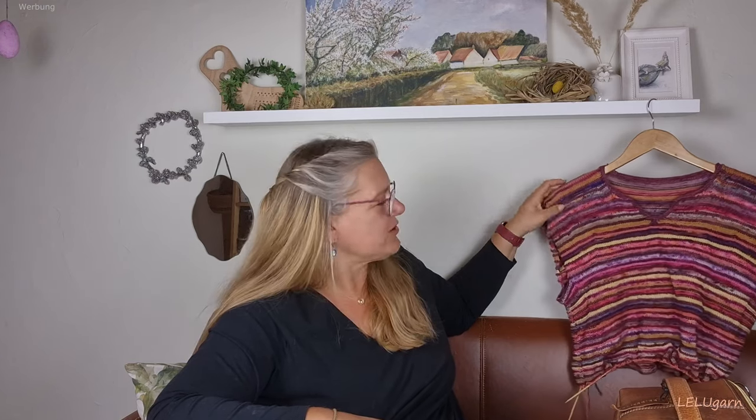Ich stricke aktuell noch an meinem Streifen-Restepullover. Daran habe ich ein bisschen gestrickt, aber noch nicht viel seit dem letzten Video – er wächst langsam. Jetzt kam ja der Urlaub, das Tuch und der Babystrampler dazwischen. Die Zeit ist einfach endlich.